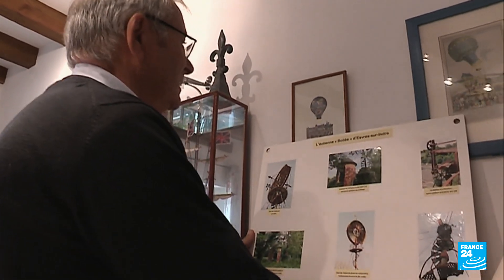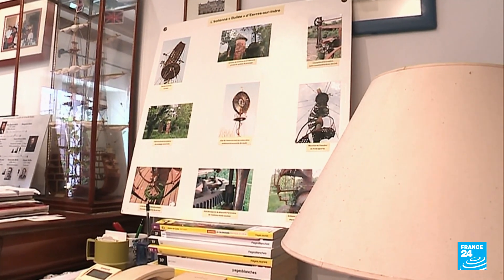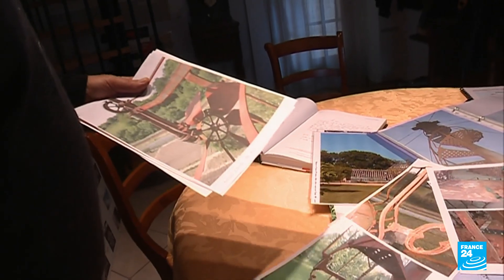I worked in aeronautics for 43 years. And when you look at an Éoliennes-Bollées face-on — and we had one here in Évres that was rusting away — it resembles the front of a modern jet engine. So I thought, why not restore a wind turbine? I read up on how it works and its history, and I compiled an inventory of all of these machines in Touraine in France, and a handful of them abroad.